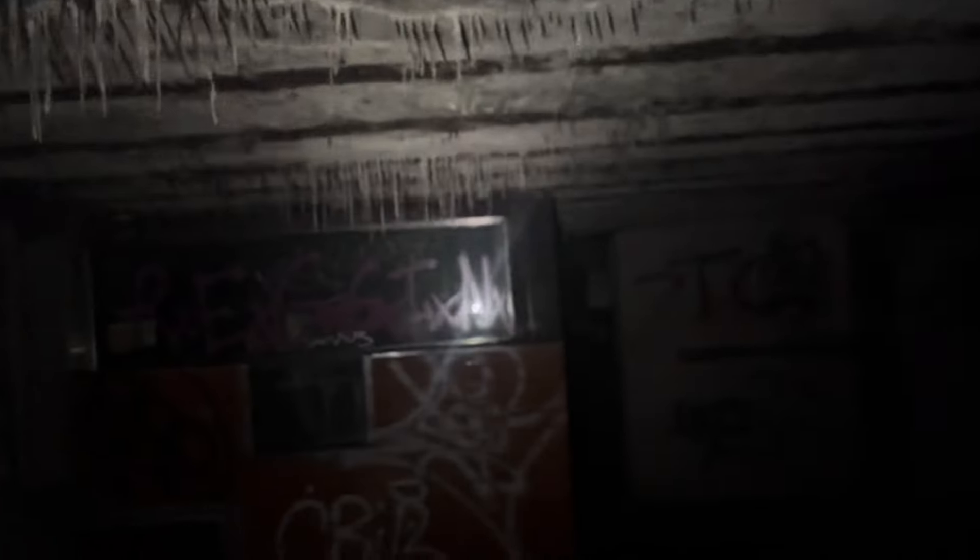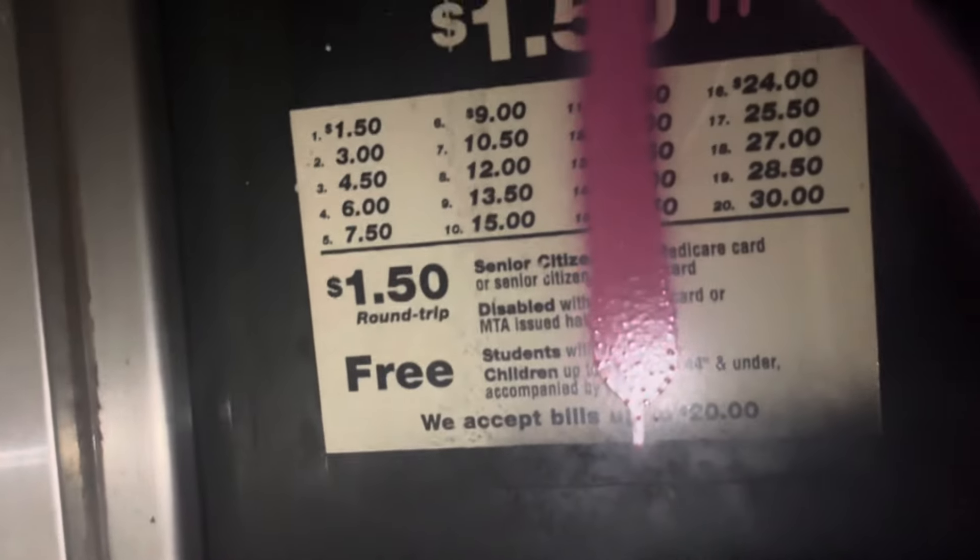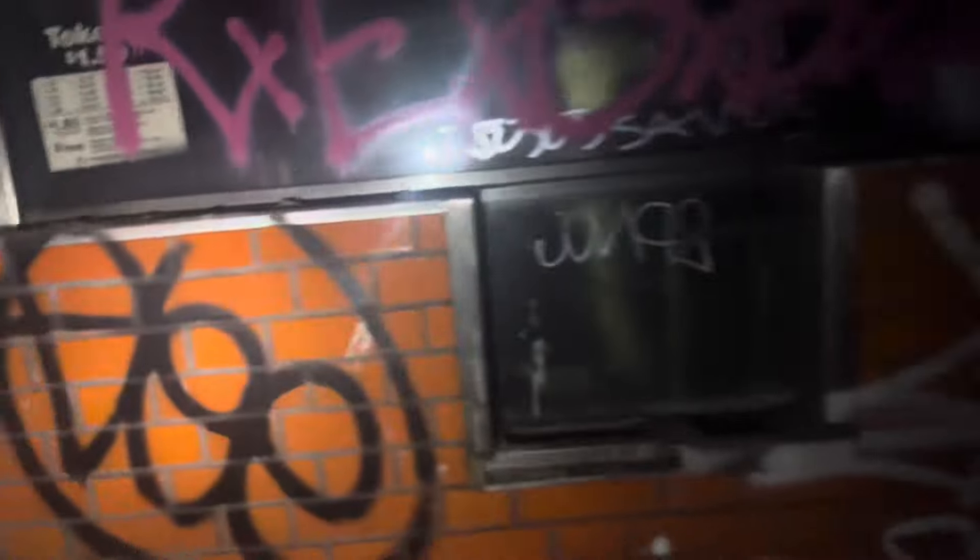Look at that big gap — wow! Token Boy! The fare was only a $1.50 — unbelievable, the tokens. You still got certain switches in here. It's a little messy here but yep.